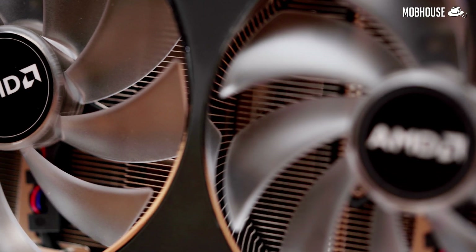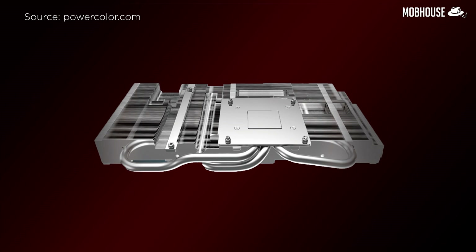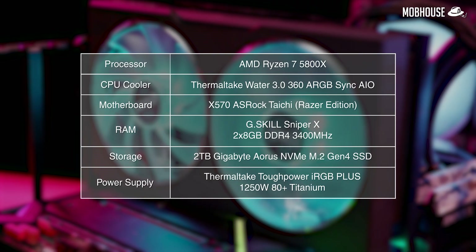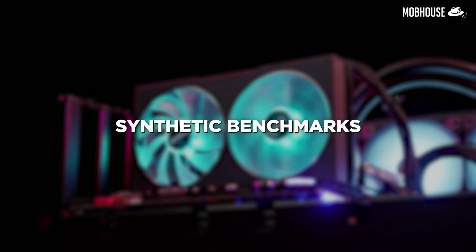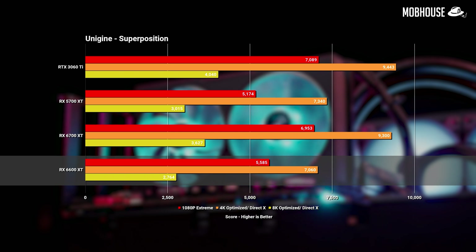In terms of thermal design, this card comes with two fans on top of an aluminum heatsink with three nickel-plated copper heat pipes and a nickel-plated copper base plate. Kicking off the benchmarks, first we have the synthetics. In 3DMark Time Spy, the 6600 XT beats the 5700 XT by up to 4% but trails behind the 3060 Ti by quite a bit. The same pattern is seen in Unigine 1080p, though the older 5700 XT fared a little bit better in the 4K and 8K tests.